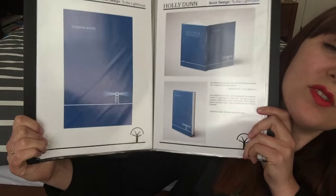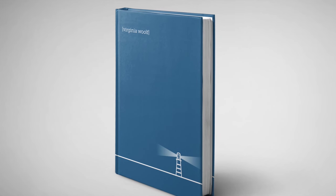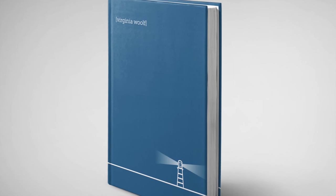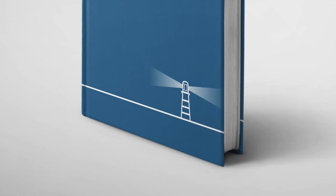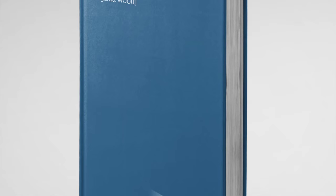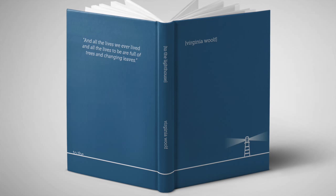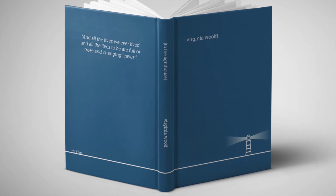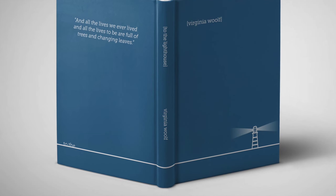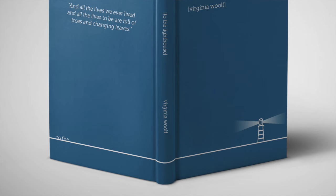Next up we have my design for To the Lighthouse by Virginia Woolf. For this design I wanted a really minimalist aesthetic. I was particularly inspired by the section in the middle of this novel called "Time Passes", in which some of the most important pieces of information are given in square brackets at the end of a paragraph. So that's why I've used square brackets in this design. I also wanted to convey a sense of a journey and of time passing — we've got this long line going around until the lighthouse, conveying the idea of going to the lighthouse and then actually getting there at the end of the novel.